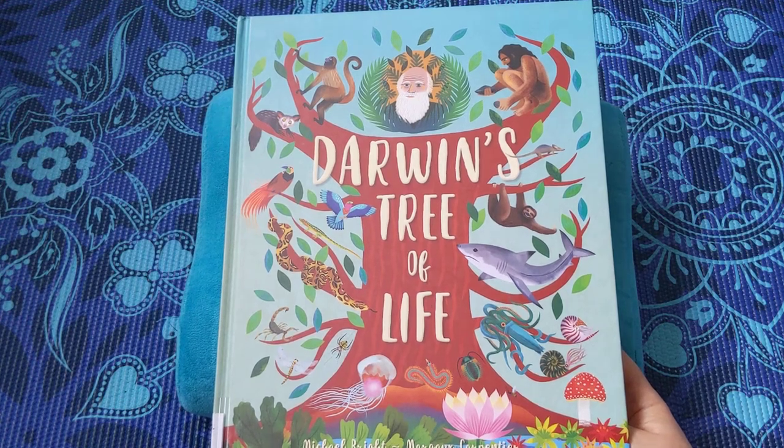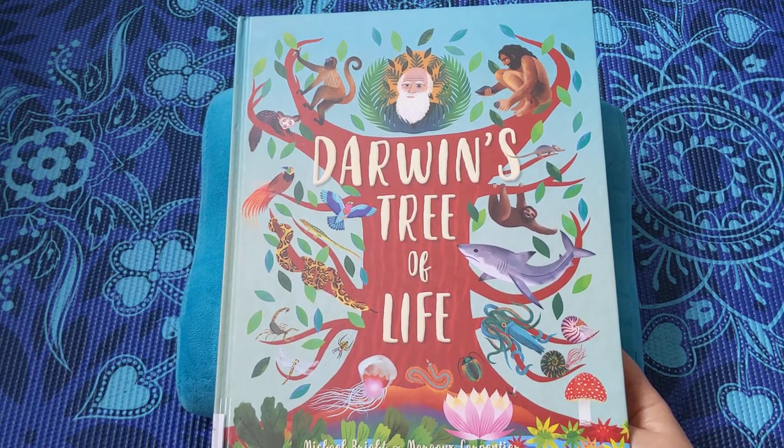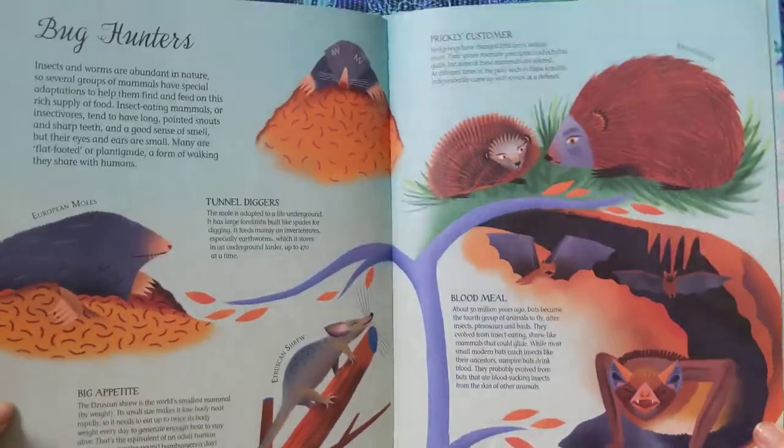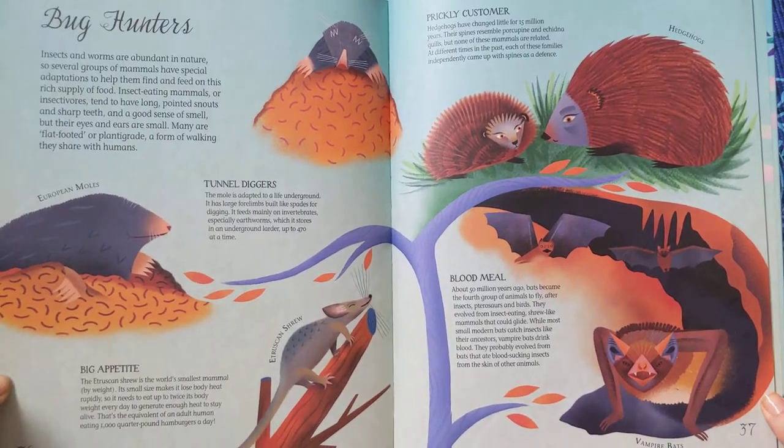This is part four of Darwin's Tree of Life by Michael Bright and Margot Carpentier. Bug Hunters.